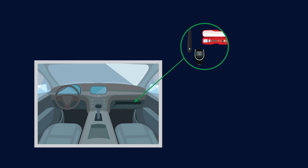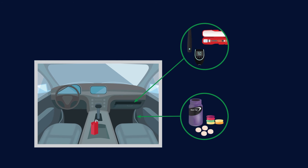Be prepared by keeping these items within reach in your car: your blood glucose meter and testing supplies, a source of fast-acting carbohydrate such as dextrose tablets or a juice box, and snacks such as dried fruit and nuts or an energy bar.